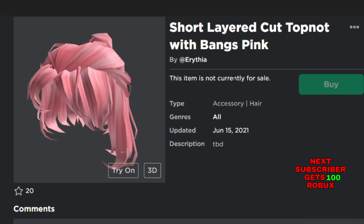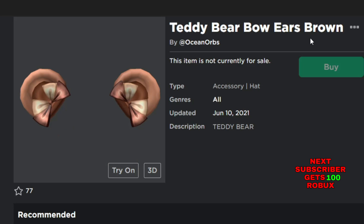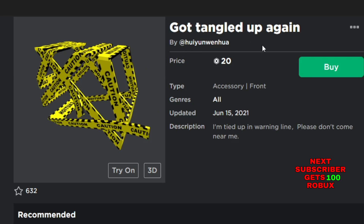The Short Layered Cut Top Knot with a Bang Pink is also not currently for sale in June — it's a hair accessory. The next new item is the Teddy Bear Bow Ears Brown. This item is not currently for sale and it's also new in June. The next new item is the Gold Tangled Up Again.